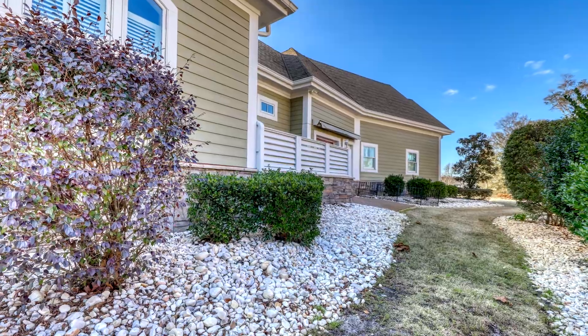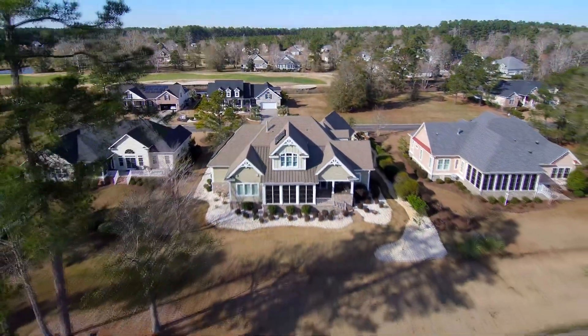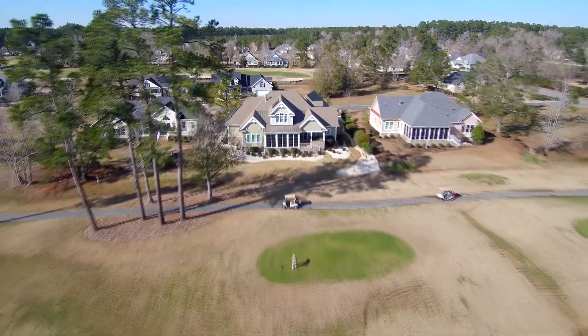With lush landscaping and other high-end features, this home is one you will not want to miss out on. Call today!